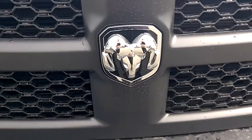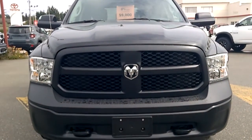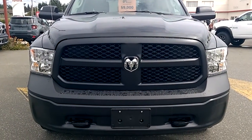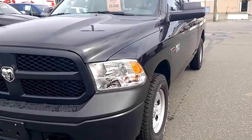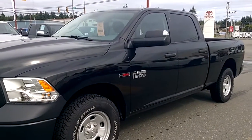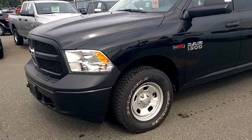This is a 2016 Ram 1500 Eco-Diesel, crew cab half ton, ST Tradesman. As you can see, it has toe hooks in the front, which means it has the protection group — skid plates under all your important essentials underneath. Trailer tow mirrors, LT tires, steel wheels.